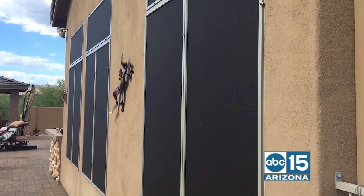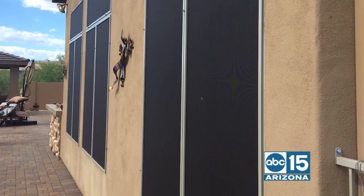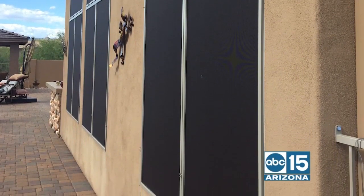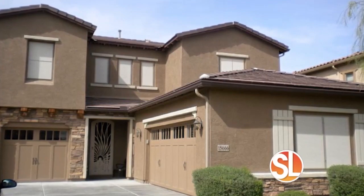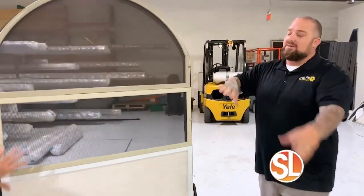We can do doors and windows as well. And the color choices — we have a lot of color choices. There are six colors. These are the main ones because they're on the outside, and these are the most popular.